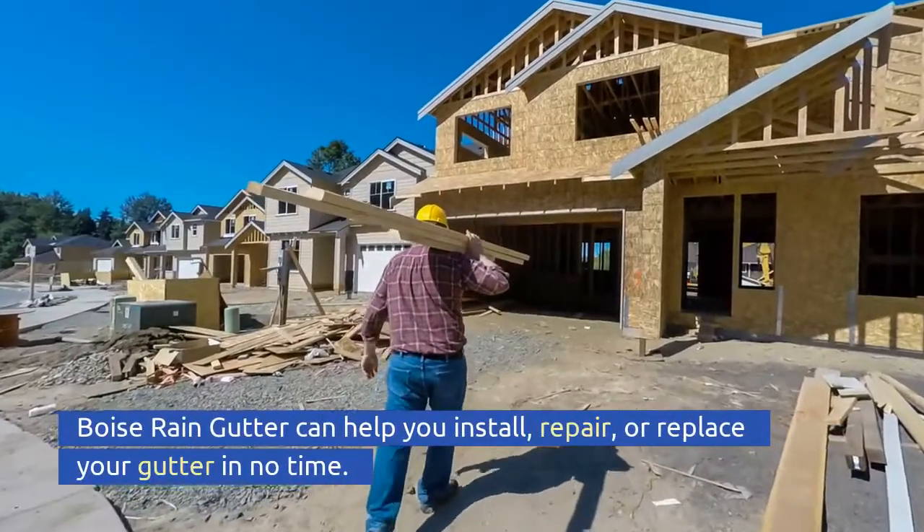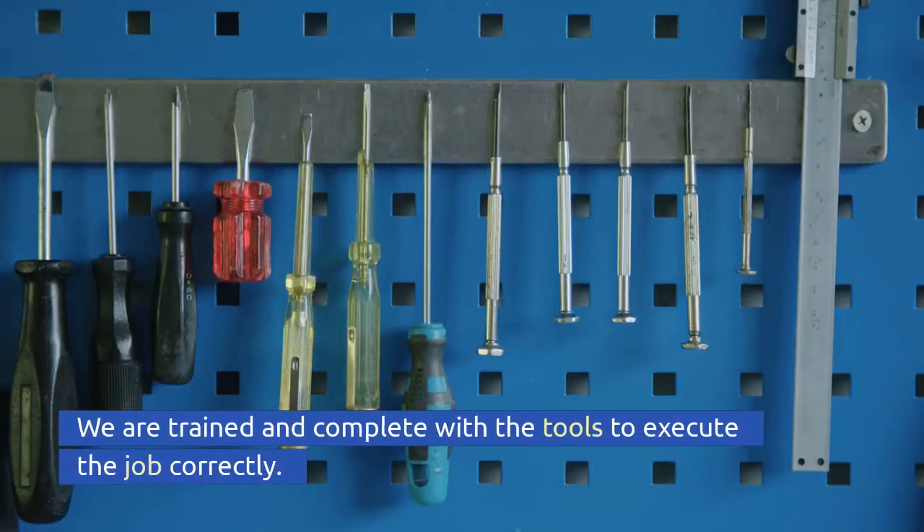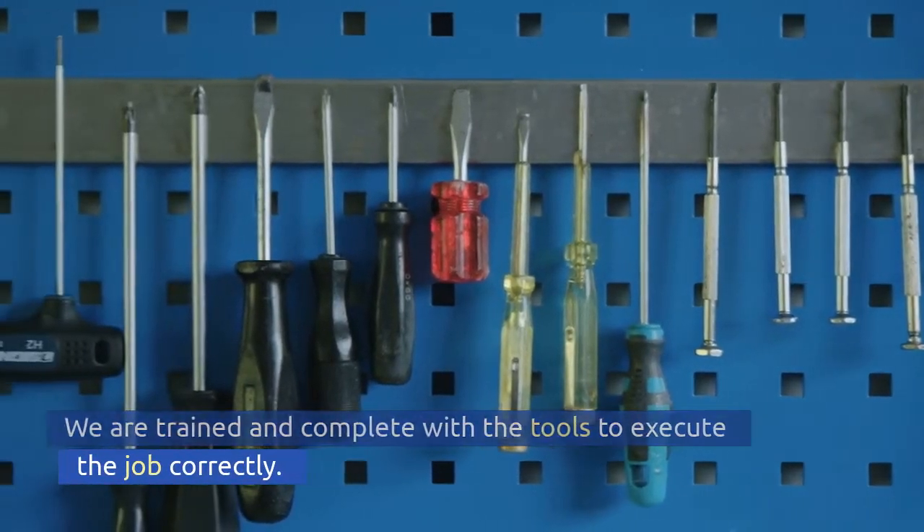Boise Rain Gutter can help you install, repair, or replace your gutters in no time. We are trained and equipped with the tools to execute the job correctly.